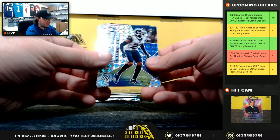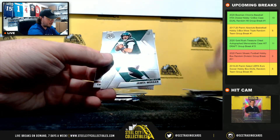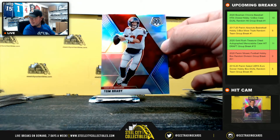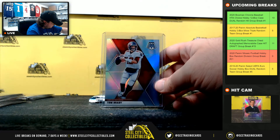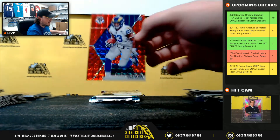Blue Chips Jalen Ramsey mosaic. Okuda rookie, Hall of Fame Bradshaw, James Morgan rookie, debut Chase Young. Tom Brady Silver — NFC South going to Emanuel.